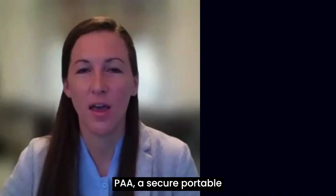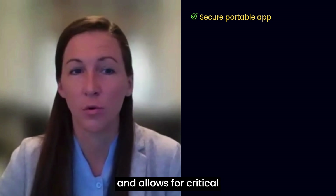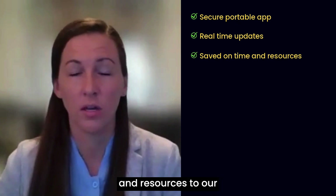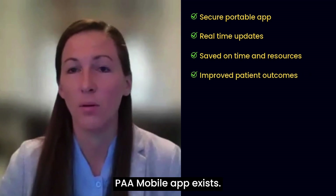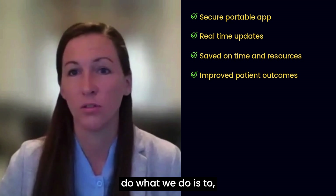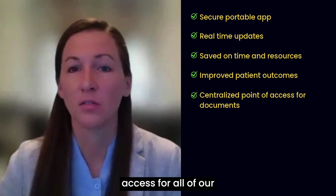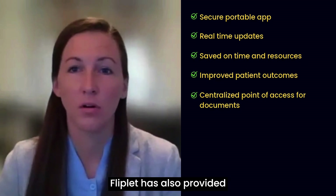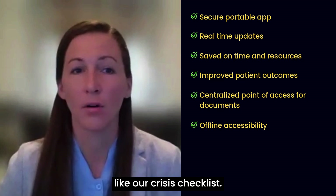Fliplik has really provided PAA a secure portable application that could support the initiatives of our growing practice and allows for critical updates in real time. With that, it has saved a lot of time with the dissemination of important information and resources to our entire clinical team. It's also provided informational and knowledge gains for our patient care, improving patient outcomes — and that's really why the PAA Mobile app exists. It's also provided a centralized point of access for all of our documents, our quality system, clinical resources, and contact information. Fliplik has also provided offline access, without the need for internet, to access some of our most critical information like our crisis checklists.